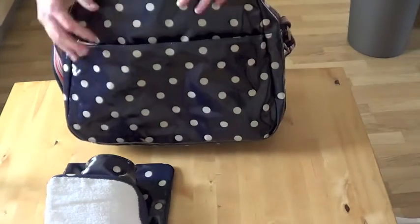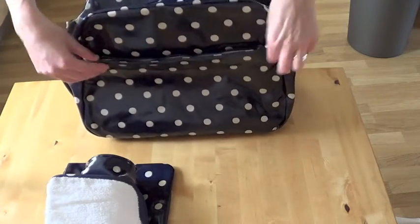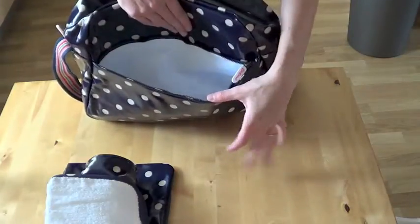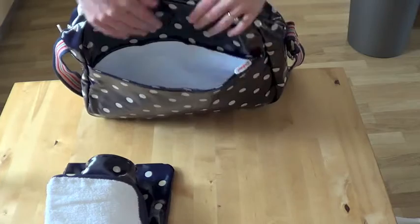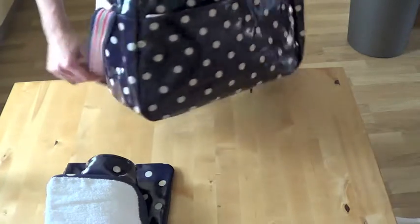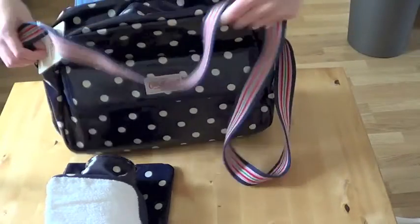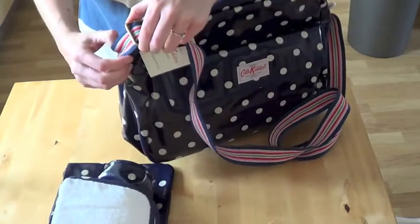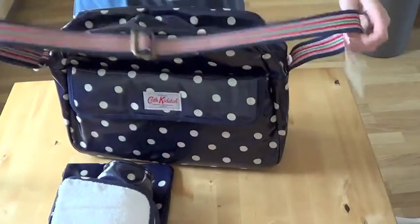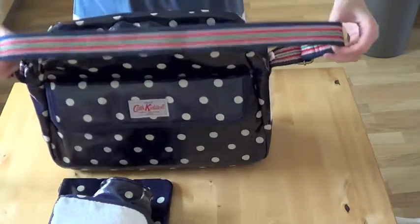And then if you turn the bag round, you've got another zip compartment there, which I'm guessing you'd probably use if you didn't take your handbag — you can put your purse, phone, keys, or whatever you like really. So you've got a nice big strap, which is fully adjustable. That's obviously on the loosest — take it over to the tightest, like that.